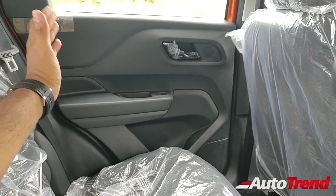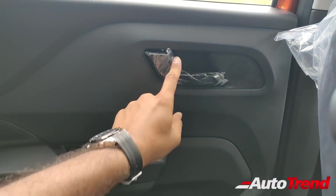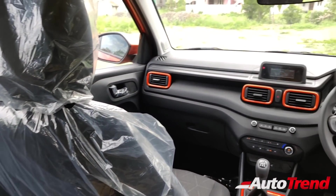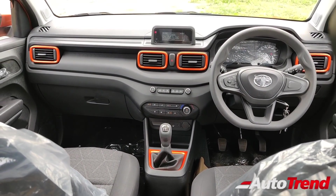Just like the front doors, you still get glossy black finished door handles on the rear doors as well, and all doors provide standard one-litre bottle holders. That was all about the features in the back seat of the Tata Punch mid-level Adventure variant.